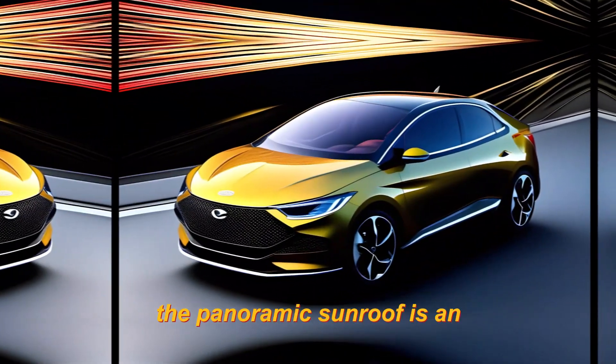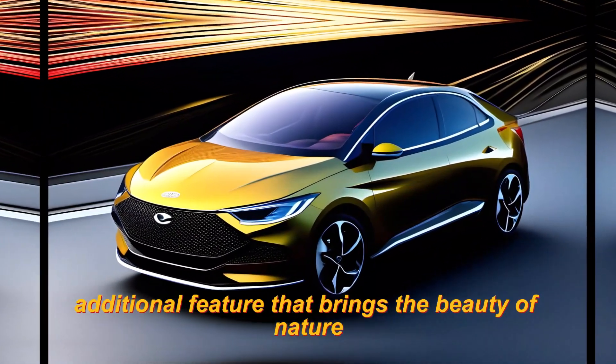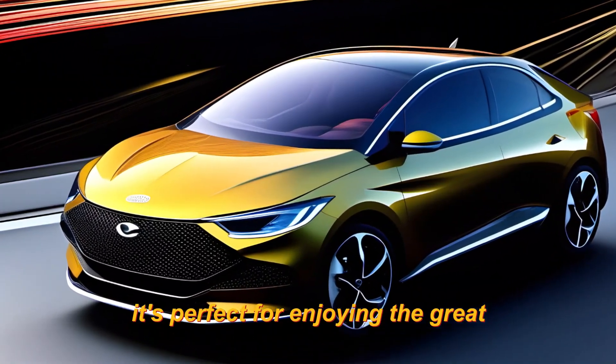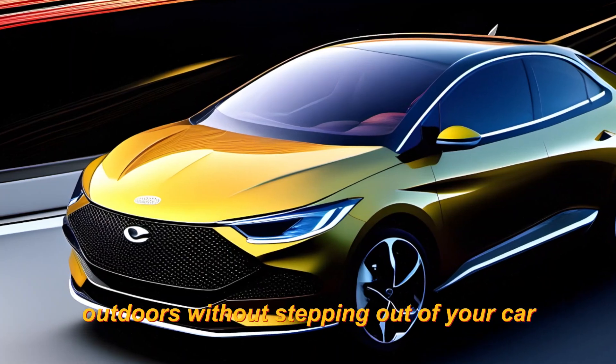The panoramic sunroof is an additional feature that brings the beauty of nature right into the car. It's perfect for enjoying the great outdoors without stepping out of your car.